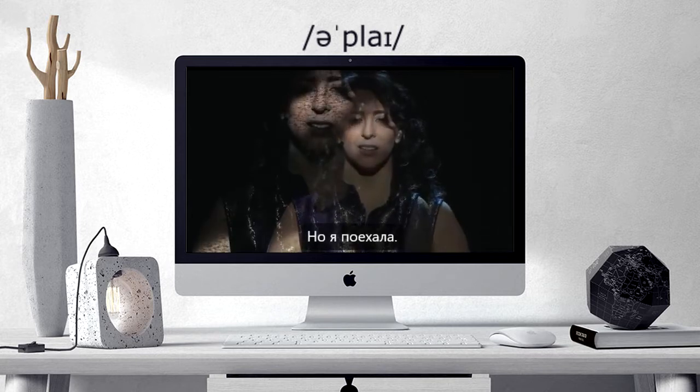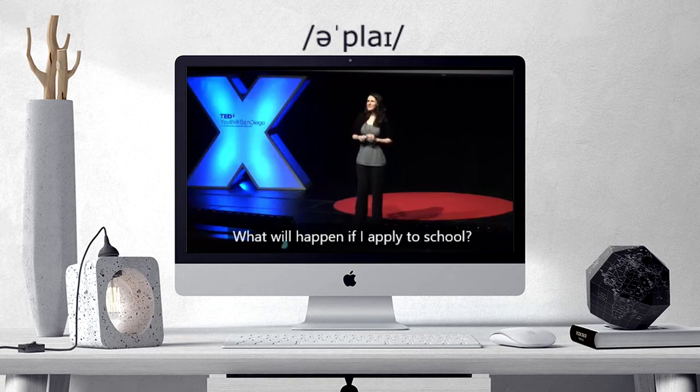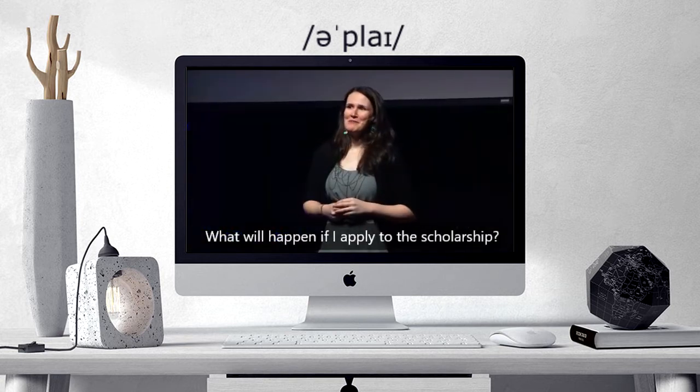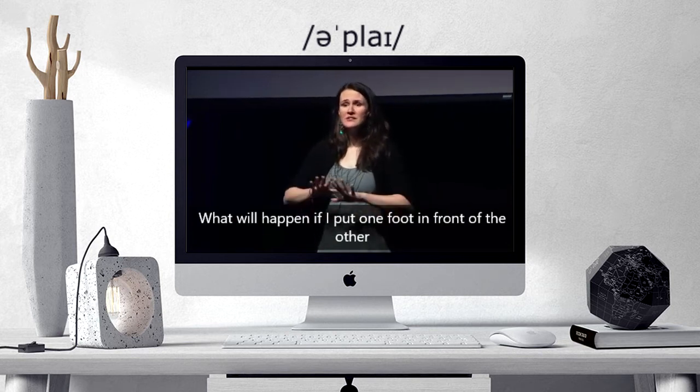But I did. Okay, I'll let it go. What will happen if I apply to school? What will happen if I apply to the scholarship? What will happen if I put one foot in front of the other until my world...